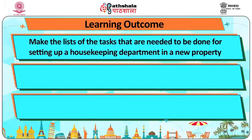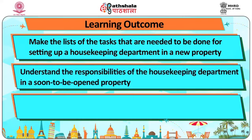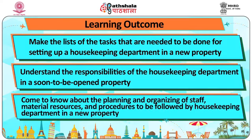At the end of the module, you will be able to make the list of tasks that are needed to be done for setting up a housekeeping department in a new property. You will also understand the responsibilities of the housekeeping department in a soon-to-open property, and you will come to know about the planning and organizing of staff, material resources and procedures to be followed.